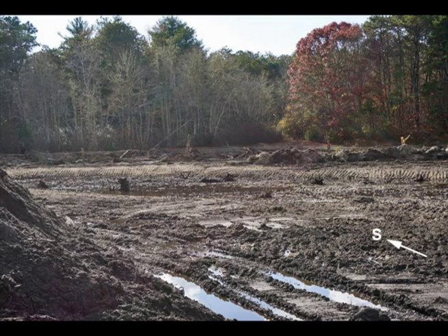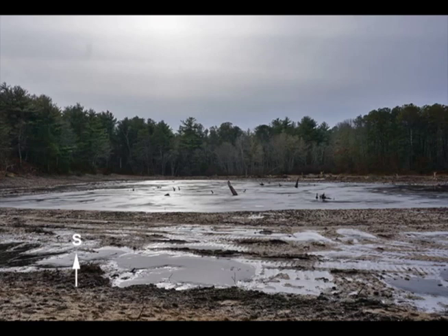A much larger pond was constructed in the eastern bog area. Some old stumps were left to enhance the habitat. While construction was performed, water was diverted to enable equipment operation. On a cold winter's day, the size of the pond is revealed. It is now filled with groundwater, which will be its ongoing state.